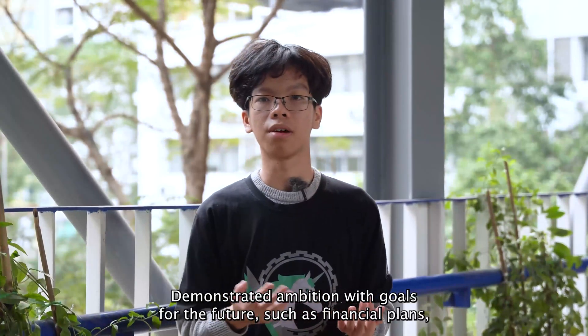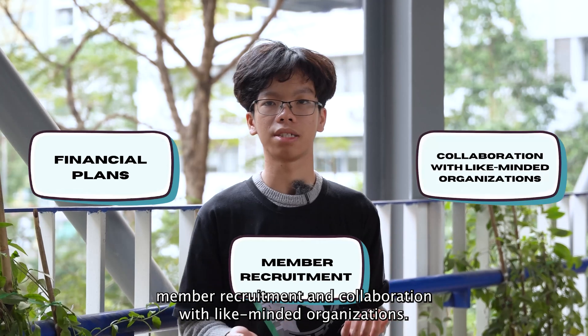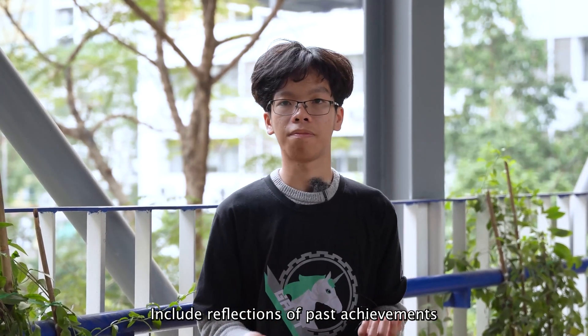Demonstrate ambitions with goals for the future, such as financial plans, member recruitment, and collaboration with like-minded organizations. Include reflections of past achievements and upcoming plans.